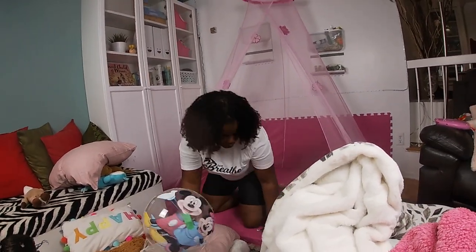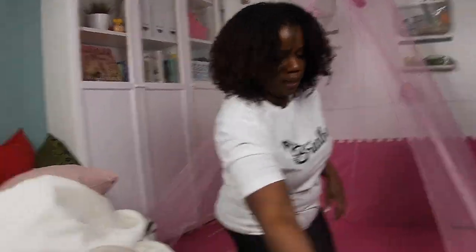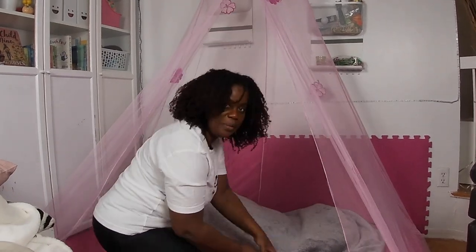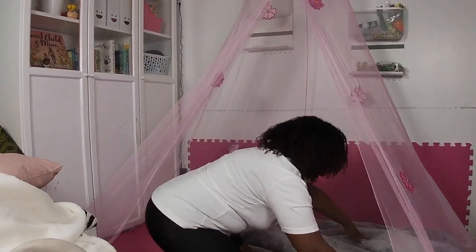I want the space to look really nice for Gracie and I want it to be very cushiony. These are Gracie's blankets over here — I'm gonna put some blankets on the mat first so it's comfortable for her.